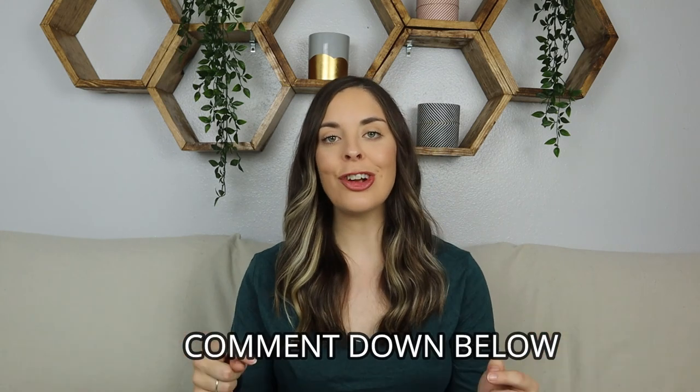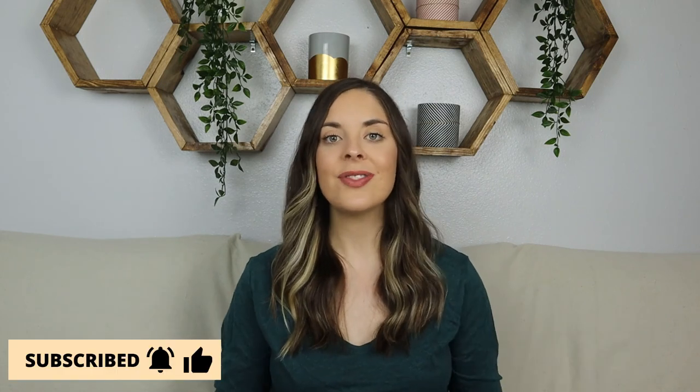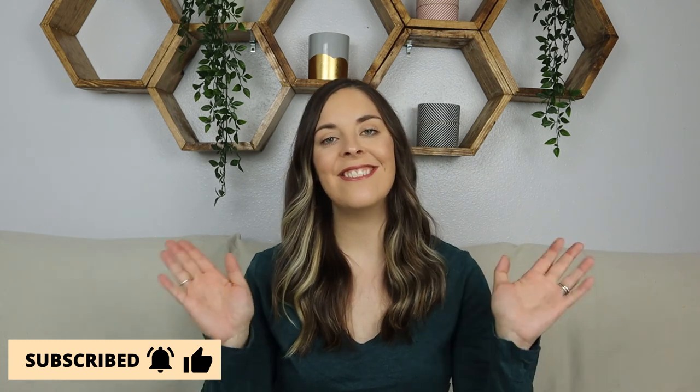That is my list of items to save on and items worth splurging on. If you have anything you'd like to add to either of these lists, make sure you comment those down below — I would love to know. Thank you so much for watching. Make sure you give this video a thumbs up, that you are subscribed, and I'll see you in the next one. Bye!